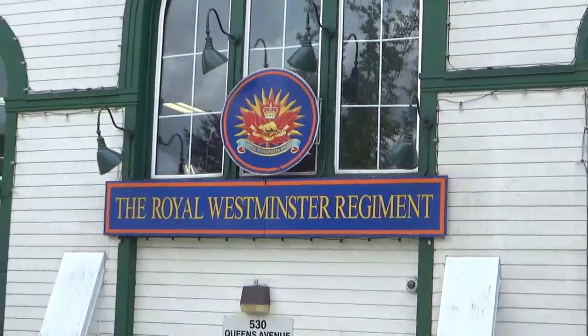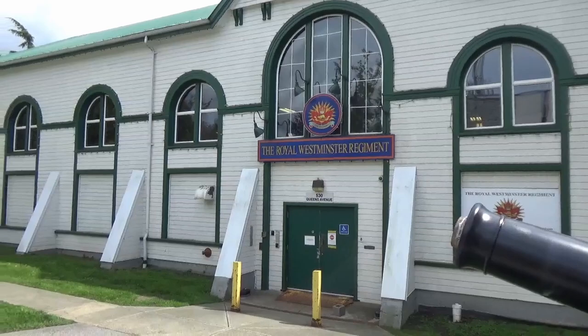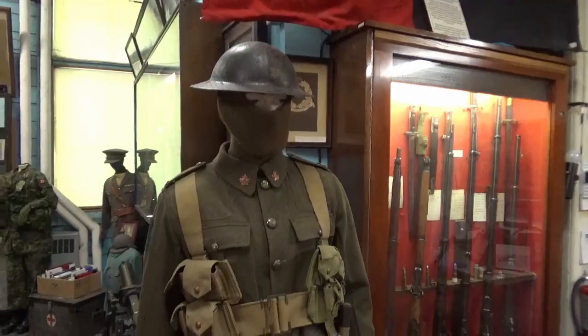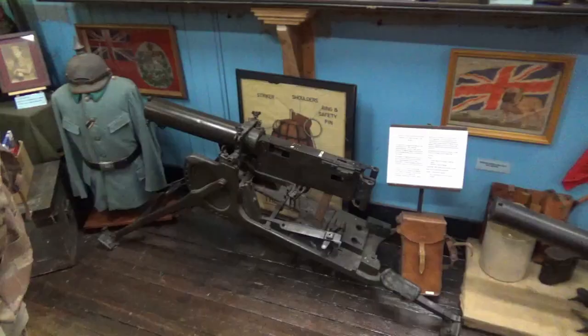This is the Royal Westminster Regiment, a Canadian Armed Forces Reserve Infantry Unit located in New Westminster, BC. You might know it from the picture 'Wait for Me, Daddy' — of a young boy running after his father who's going off to war in World War II. This is the Royal Westminster Regiment Museum. It contains artifacts from World War I, World War II, Korea, Afghanistan, peacekeeping missions and other missions the regiment has participated in.